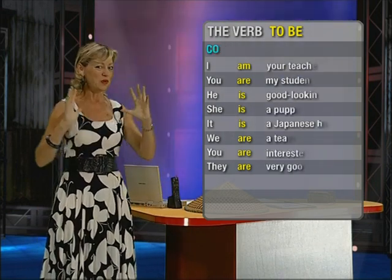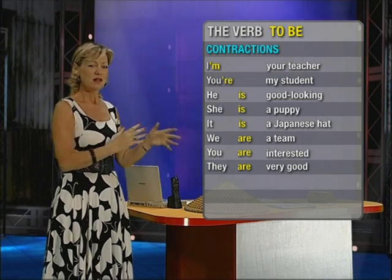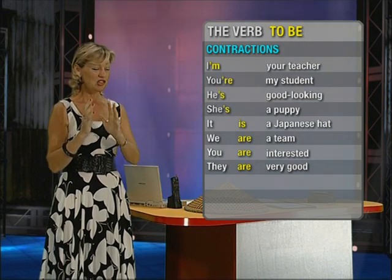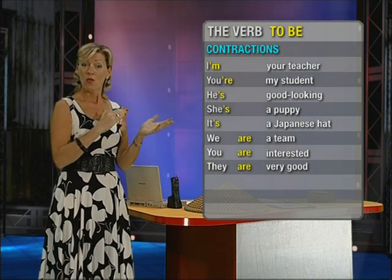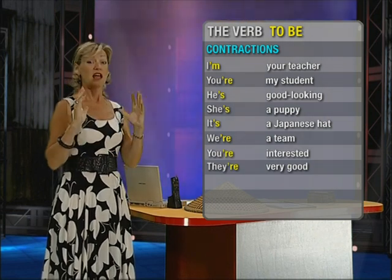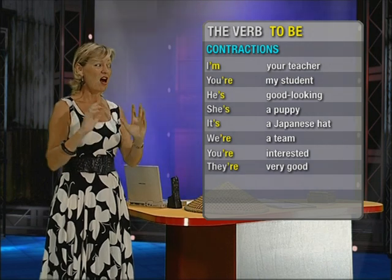Now, when we speak in English, we contract the form so that 'I am' becomes 'I'm.' 'You are' becomes 'you're.' 'He is' becomes 'he's.' 'She is' — 'she's.' 'It is' — 'it's.' 'We are' — 'we're.' 'You are' — 'you're.' 'They are' — 'they're.' Note: 'they're' has quite a difficult pronunciation.